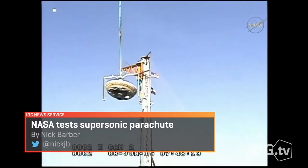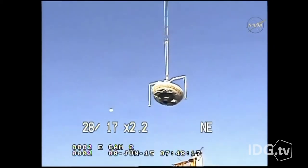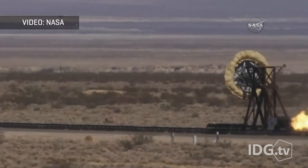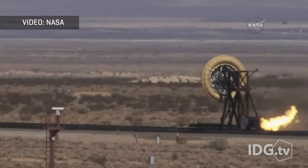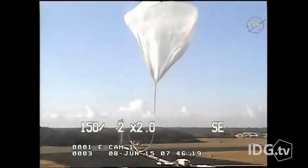Cheers turn to groans when, for the second time, the parachute on NASA's LDSD flying saucer shredded at supersonic speeds. The low-density supersonic decelerator, or LDSD, uses atmospheric drag to slow itself down before impact. It's paving the way to bring humans to Mars in the 2030s.